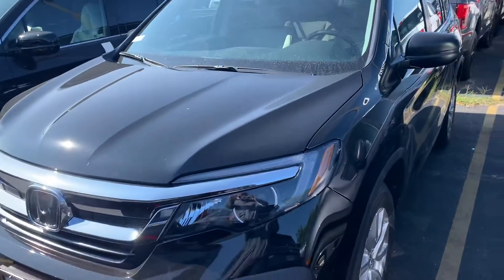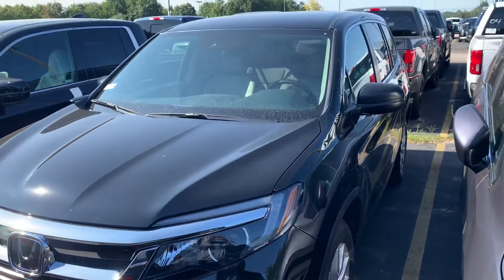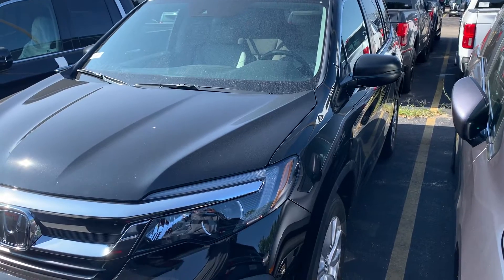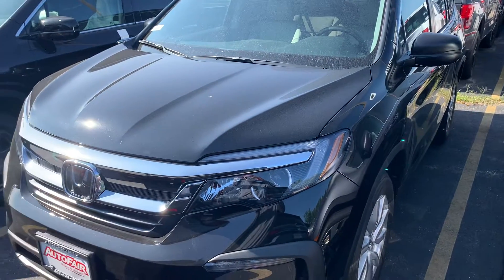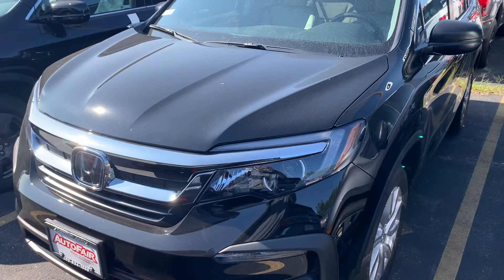I'll leave my phone number in the description — it's 603-860-8252. Any questions, please let me know. Just give me a heads up before you come down so I can make sure to have this one pulled up to the dealership and ready for you to take a test drive.